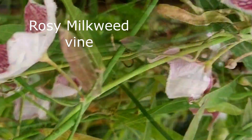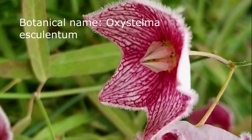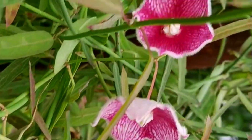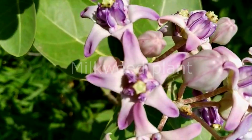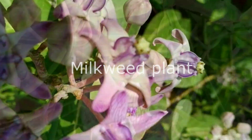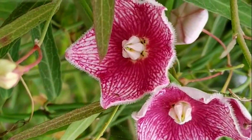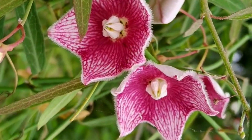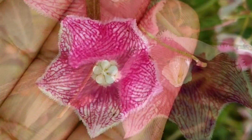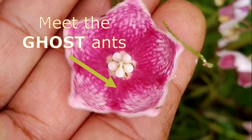The climbing milkweed vine has many herbal and medicinal properties still left to be explored. This is a milkweed vine — it's a vine, not a plant. Don't get confused by the milkweed plant, which is different. This one is not so very common, and you will find it in areas where you have water bodies, on the edge of the water bodies. It's a kind of a rare plant for Hyderabad.